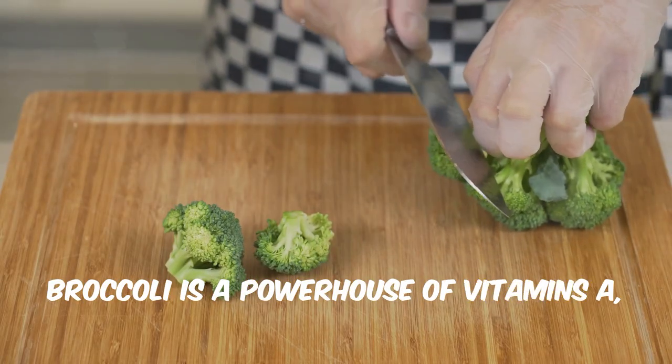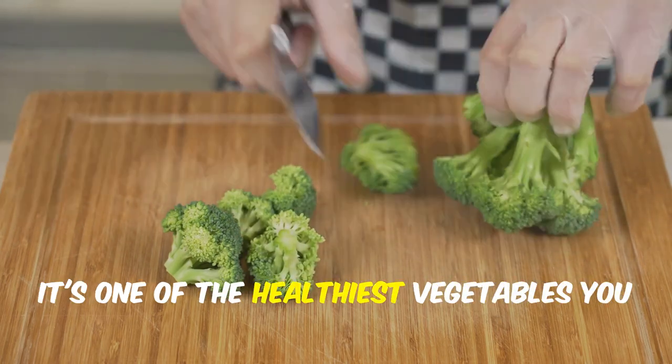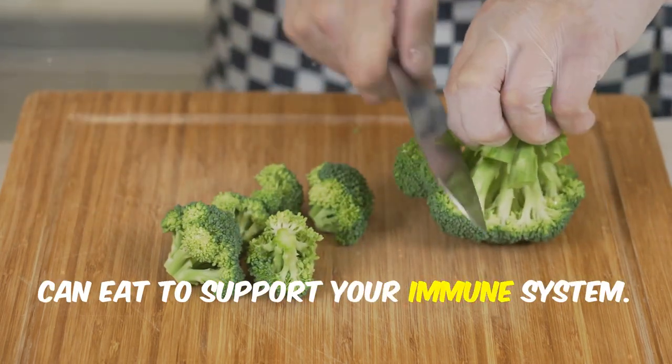Broccoli is a powerhouse of vitamins A, C and E, as well as fiber and antioxidants. It's one of the healthiest vegetables you can eat to support your immune system.